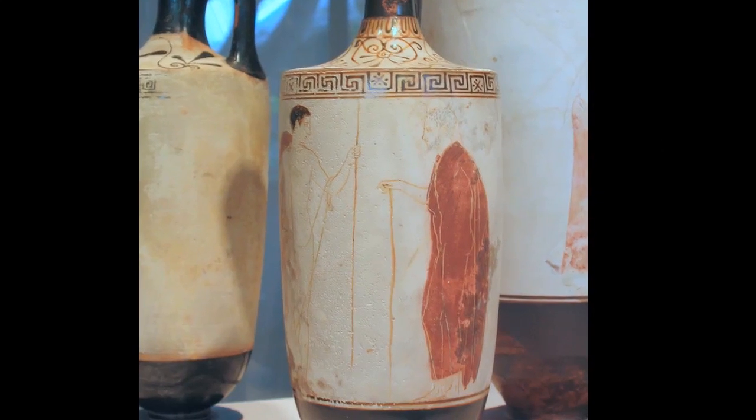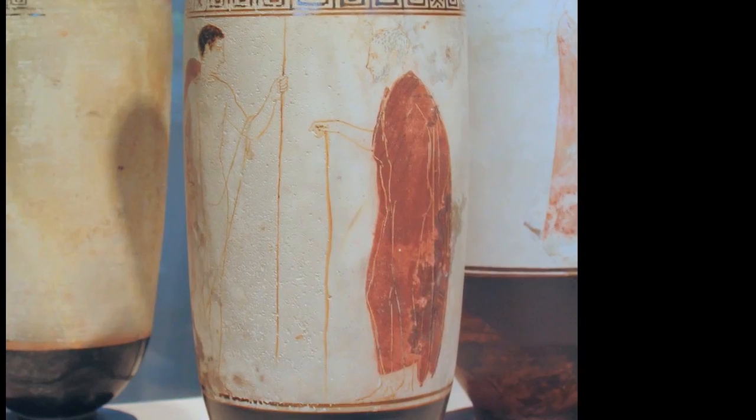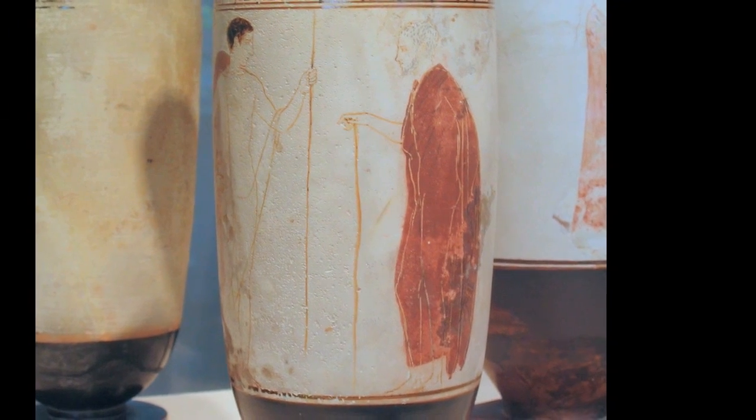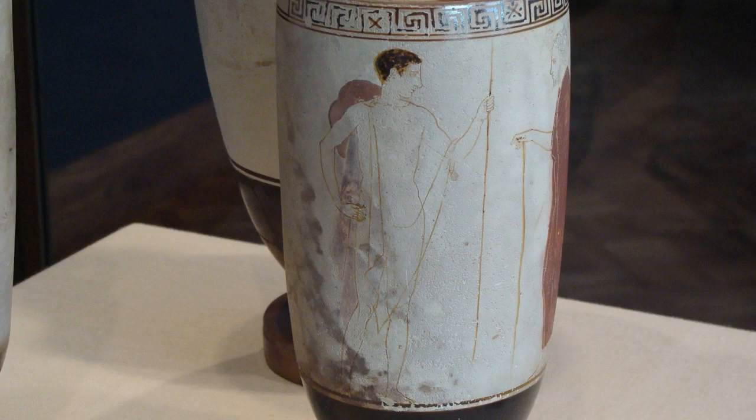The scene decorating this lekythos depicts a gray-haired elderly man with a long red cloak leaning on a cane. He looks forward into the eyes of a youthful, mostly nude male figure with a shield strapped to his back and holding a spear. The fact that the youth is nude indicates his function as a warrior — and the shield and spear kind of help us draw that conclusion, too. Warriors in ancient Greece, of course, didn't march out onto the battlefield in the nude; they were fully armored with a sturdy breastplate, greaves on the legs, and a helmet.